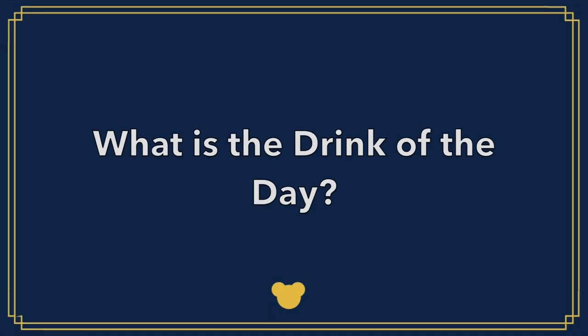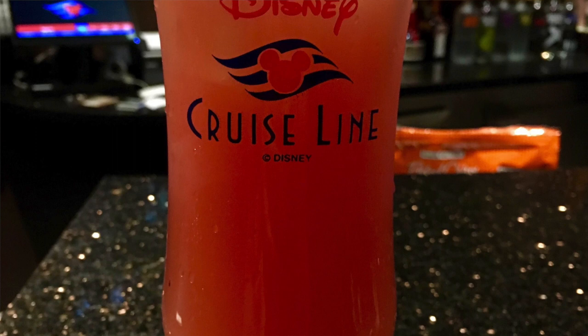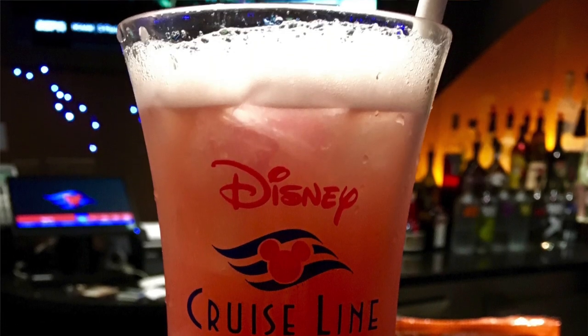What is the drink of the day? The drink of the day is the best value drink special on that day of your Disney cruise. Every day on your cruise there will be a different drink of the day. In fact, there's two drinks of the day — an alcoholic version and a non-alcoholic version. The alcoholic drink of the day is usually something fruity and rum-based, the kind of drink that you'd want on a vacation on a cruise. The non-alcoholic drink of the day is usually also fruity and something like a smoothie or blended drink, obviously without alcohol.